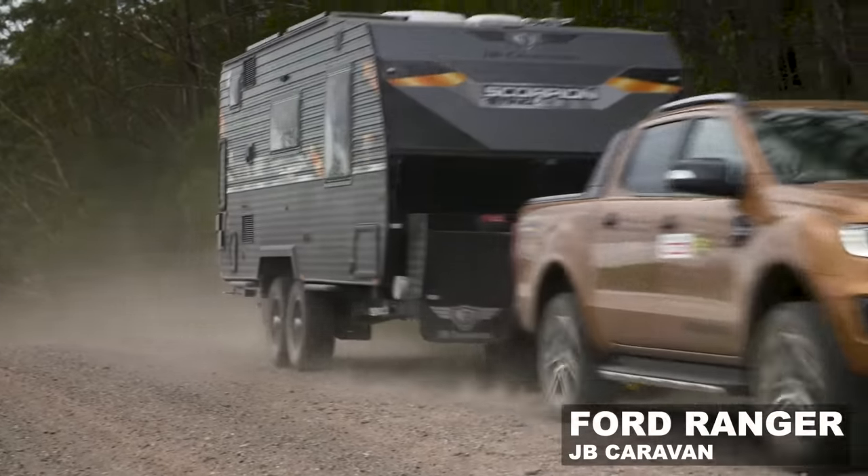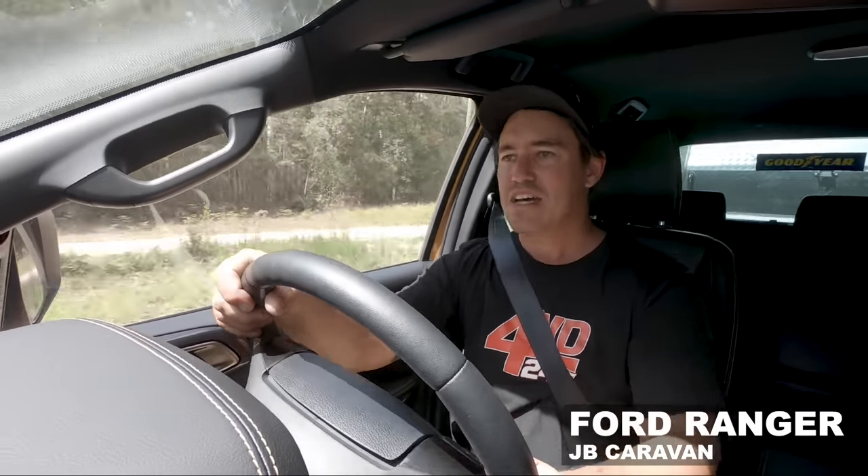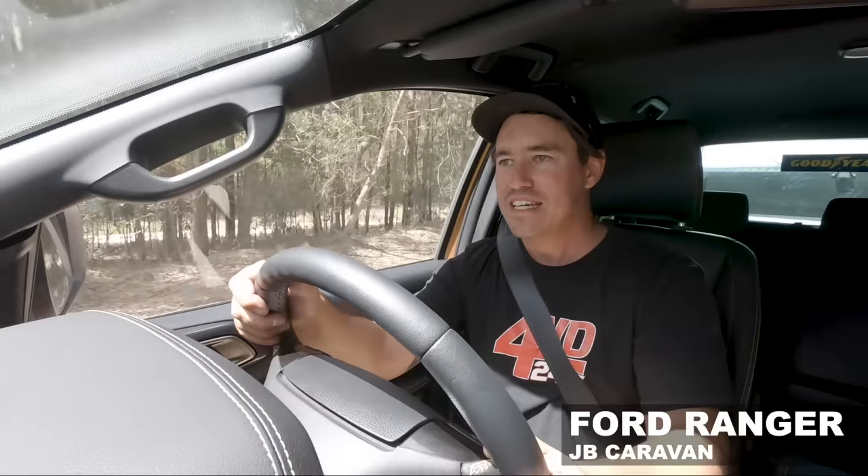It's surprising though — the Ranger does tow it okay. If you've got a lighter car, choose a lighter caravan. Just because the manufacturer says it'll tow three or three and a half tonne, it's a different story when you actually do it. Look, it'll tow a three-tonne weight all day long, but there's too much that could go wrong. You're asking a little bit too much from a dual cab ute. There's a lot of weight on the back of this Ranger and it's lifting the front of the vehicle up quite significantly — the handling is less than ideal. It's all over the road.